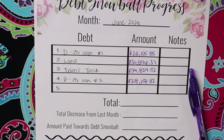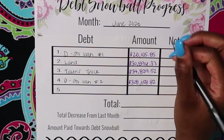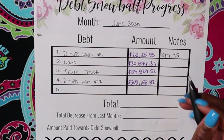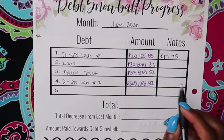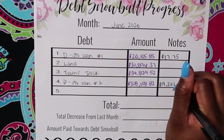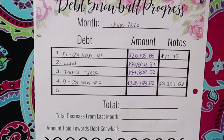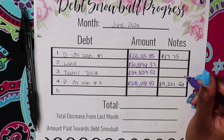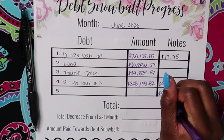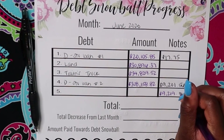So for the interest on my smallest student loan, the interest is now at $17.75. And the interest on my largest student loan is now at $9,201.56. My total interest is $9,219.31.